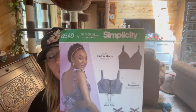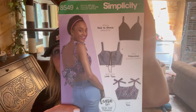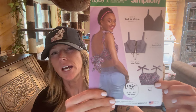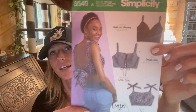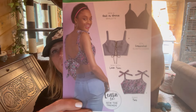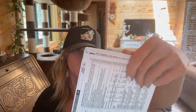This next one is Simplicity 8549. I thought this was really interesting - I like the four different top varieties you can make. I like the open back here. I don't typically wear tops this short so I'd probably lengthen it, but I do like these kinds of tops that look really cute with skirts. It looks like it's a very easy pattern since it's called one of the "learn to sew the trends" patterns.